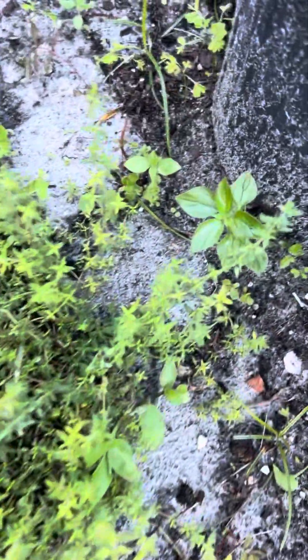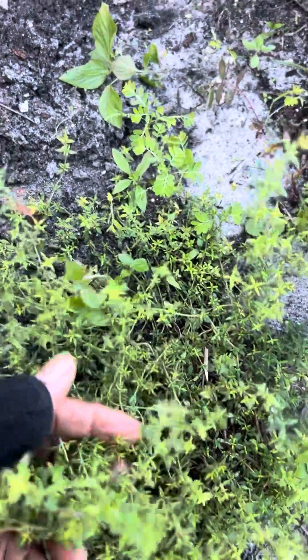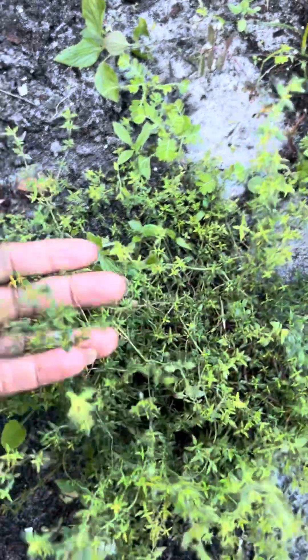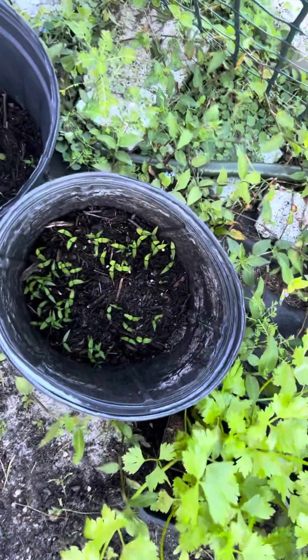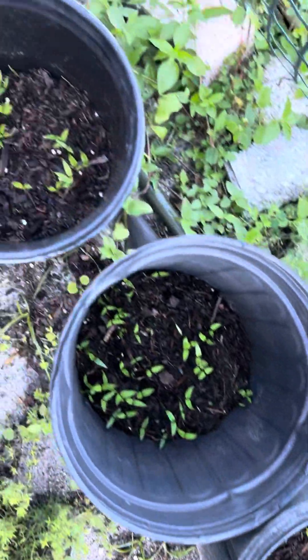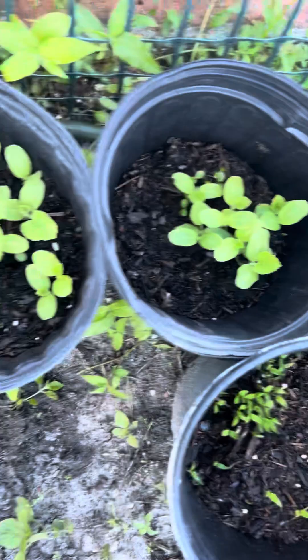These are called thyme — the thyme you put in rice, on your meat for seasoning. It smells so good, nice and fresh in your foods. These little sweet peppers I planted in the pots, and these are cantaloupes that are in these pots.